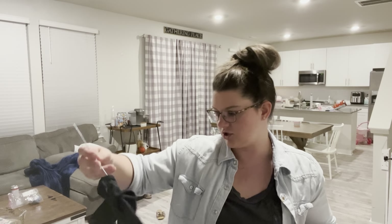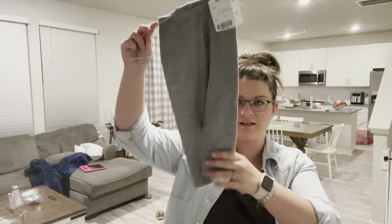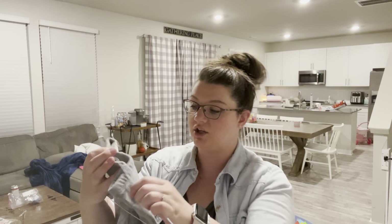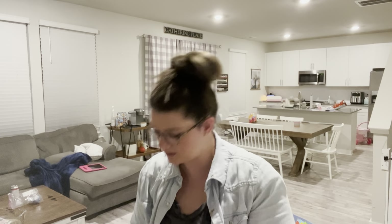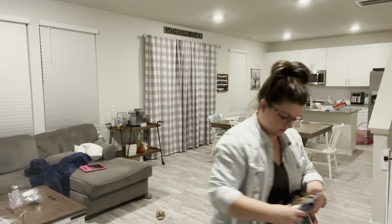These little jeans were two dollars - some jeggings. She was squeezing into an 18-to-24-month pair, so glad to get some extra jeans. Just a little plain black shirt for two dollars. Cat and Jack fleece-lined pants - they're fleece lined inside, cozy for the winter, three dollars.